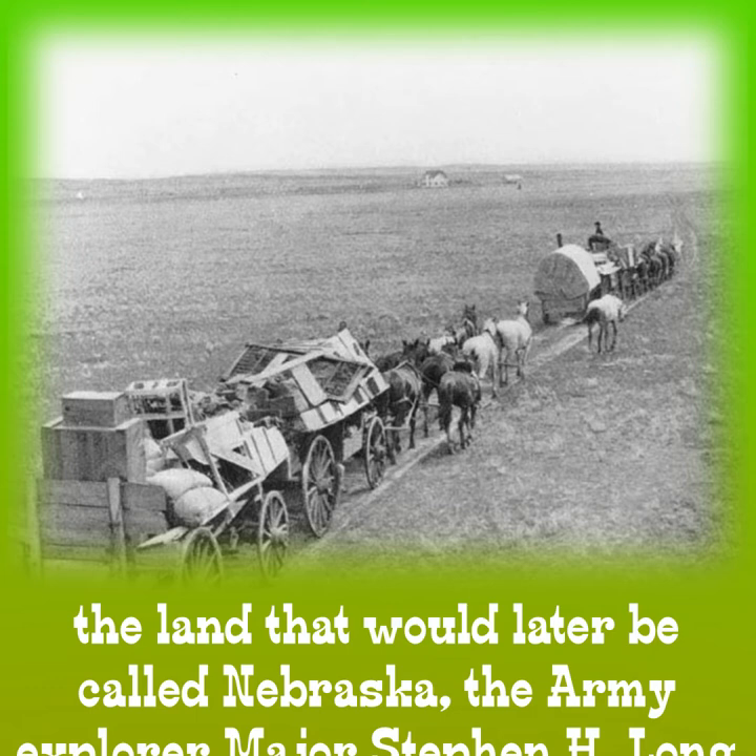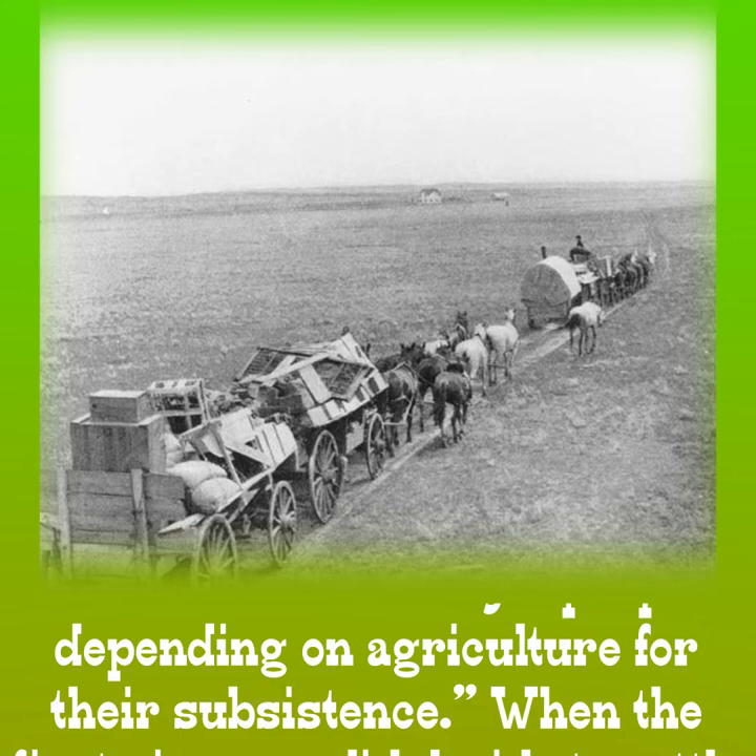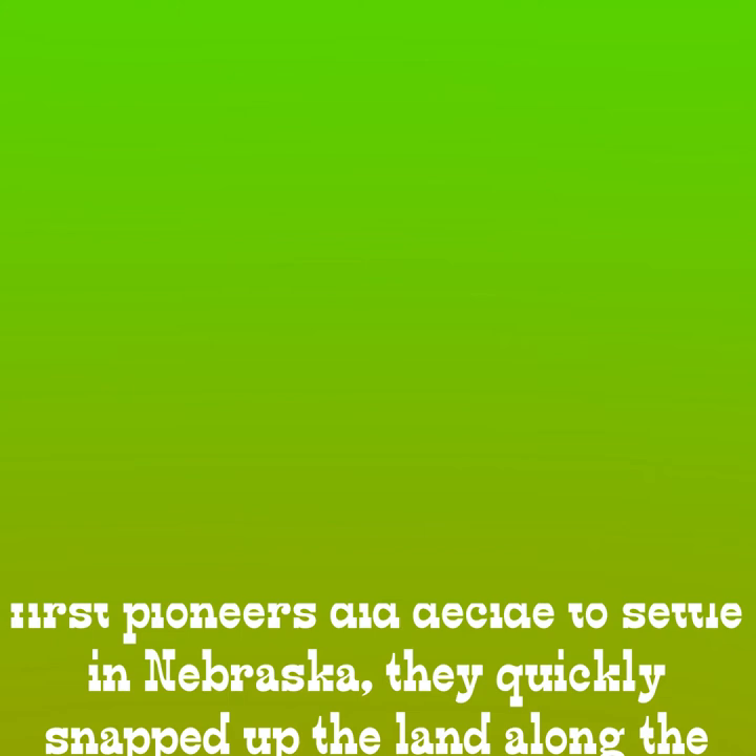Welcome to Wagon Train Wednesdays, presented by The Archway. During his 1820 expedition to the land that would later be called Nebraska, the Army explorer Major Stephen H. Long noted the lack of timber on the plains. He called the area the Great Desert and described it as uninhabitable by a people depending on agriculture for their subsistence.